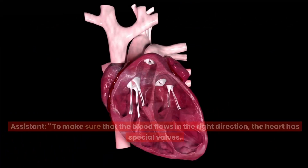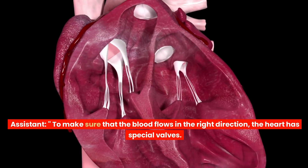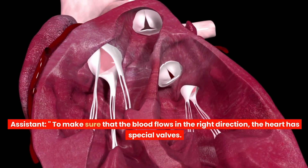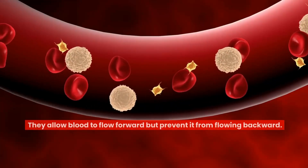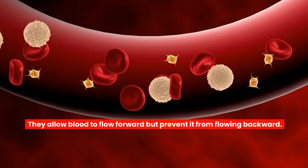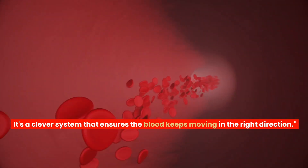To make sure that the blood flows in the right direction, the heart has special valves. These valves act like doors, opening and closing as the blood moves through. They allow blood to flow forward but prevent it from flowing backward. It's a clever system that ensures the blood keeps moving in the right direction.